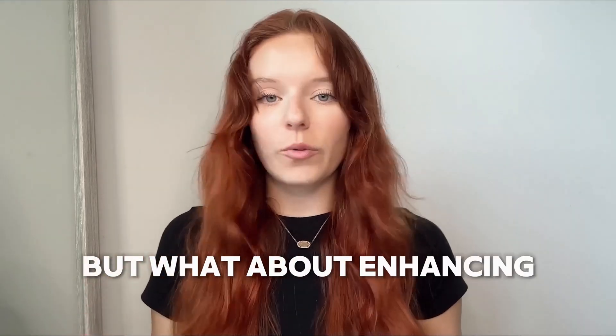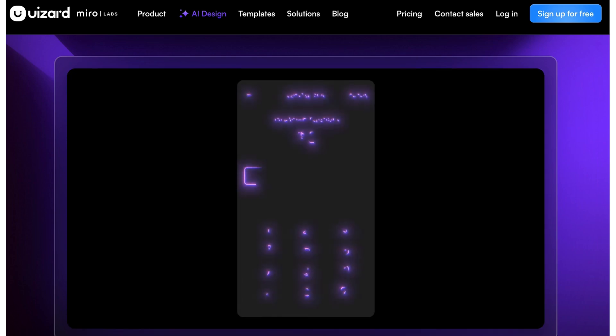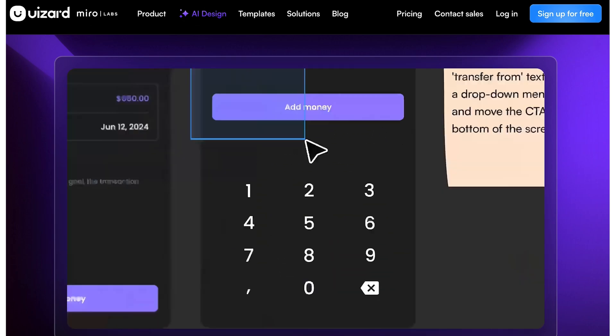Five: refining UI and branding. AI tools like Uizard and Adobe Sensei can help you choose the right colors, logos, and typography. They take the guesswork out of making stunning, functional designs.